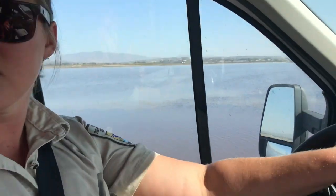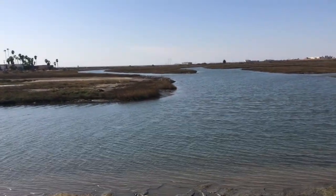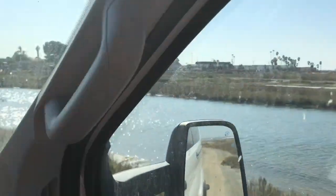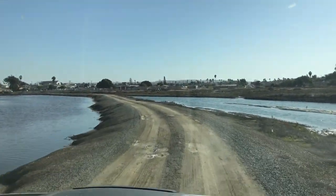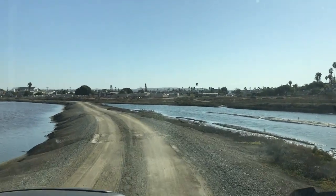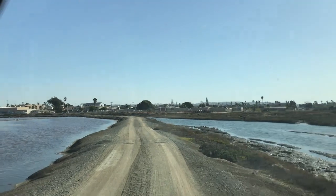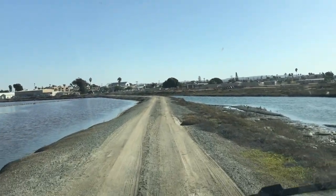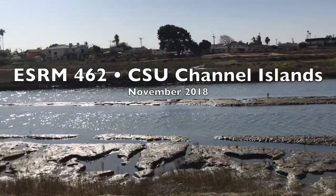So it'll go from that to that. When we get all these salt ponds restored — which may be several decades — I'm thinking the clapper rail will be in a really good spot. When you add this kind of acreage compared to what they had before, it might even be able to be downlisted, which would be really cool.